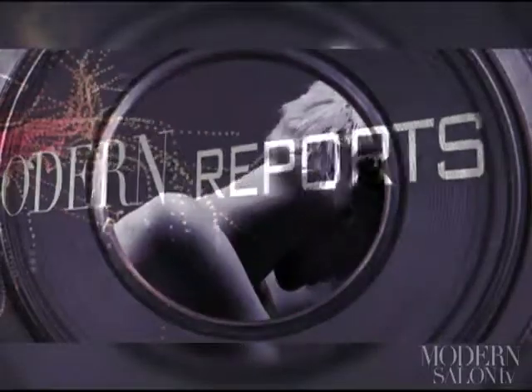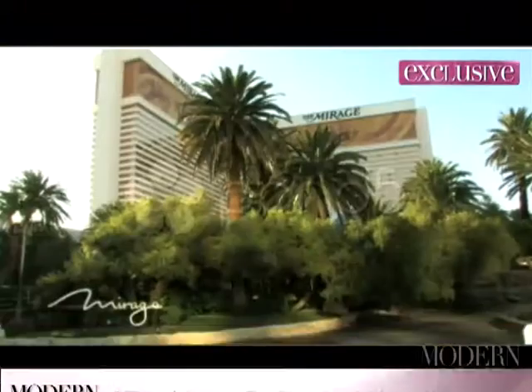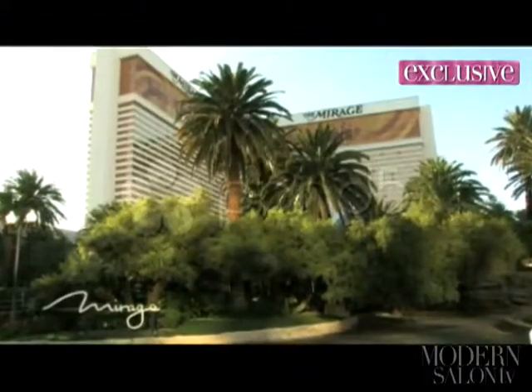While in Vegas, beauty and fashion director Maggie Mulhern couldn't miss the opportunity to pop into celebrity stylist Kim Vo's luxurious salon. Here's Maggie with a tour. I am with the totally fabulous Kim Vo, who has granted us an exclusive interview in his Las Vegas salon in the Mirage Hotel.